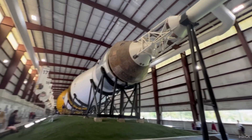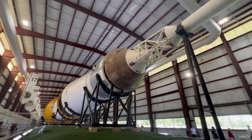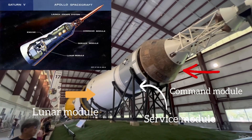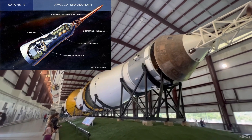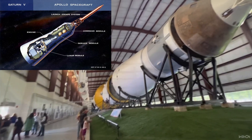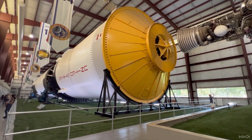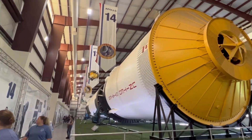The entire rocket itself weighs about 2,800 tons — the vast majority of that is fuel. It can take 130 tons of cargo into space, and it burned through 20 tons of fuel each second. It's made of aluminum, titanium, polyurethane, and some of the instrumentation was surrounded by cork to protect it from heat and moisture. As they were developing this rocket, it had five different incarnations: C1, C2, C3, C4, and C5, which became the Saturn V.